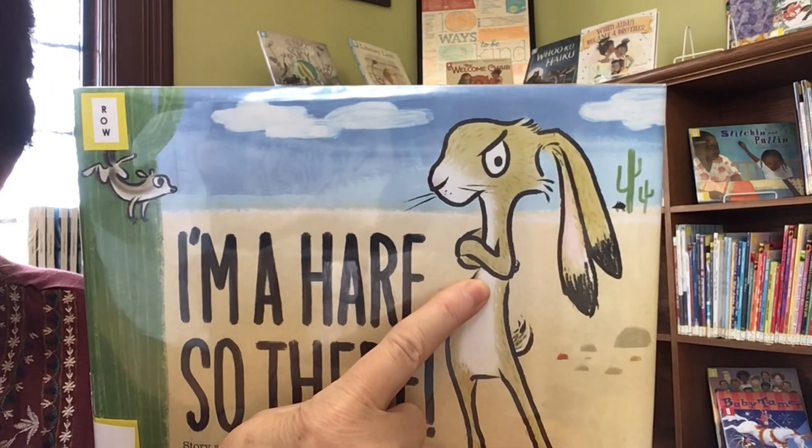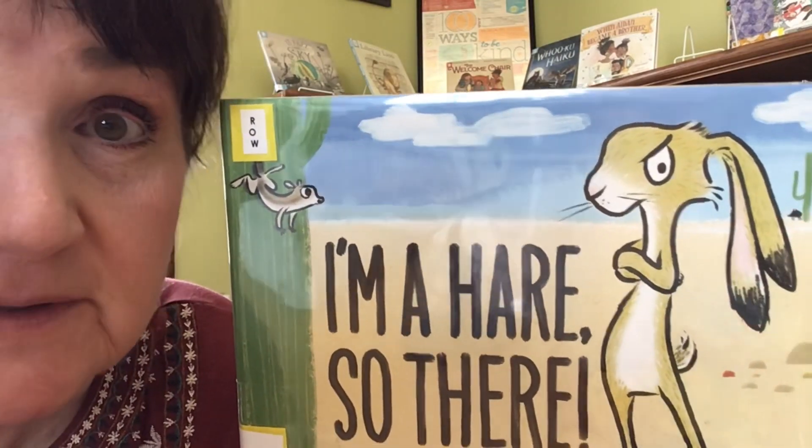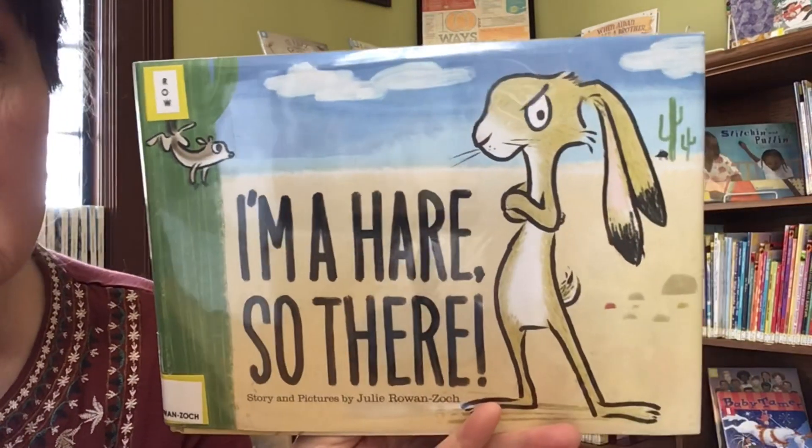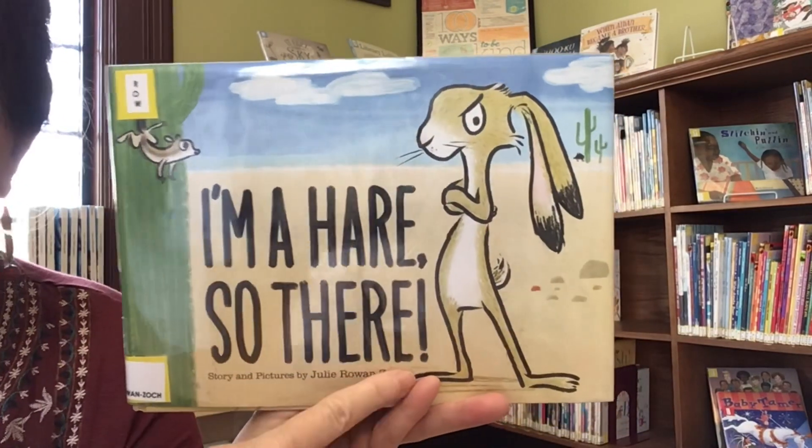Is it a rabbit? Is it a hare? Are they the same? Or are they different? He says they're very different. And the title says, I'm a hare. So there.